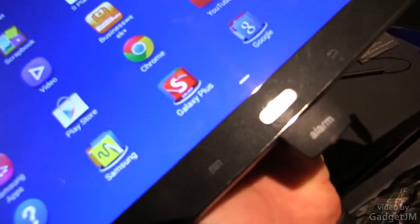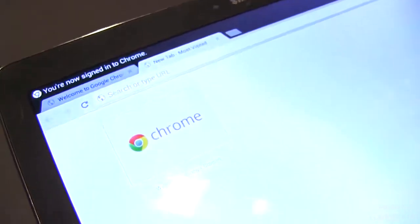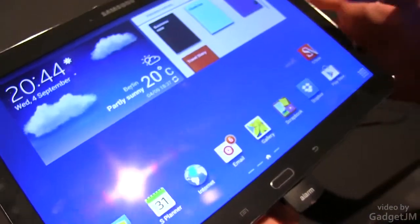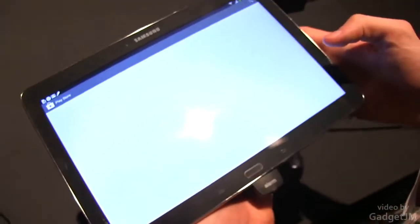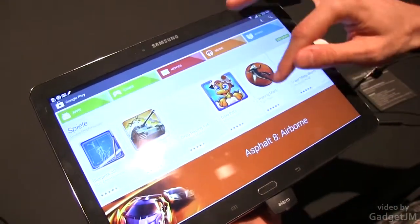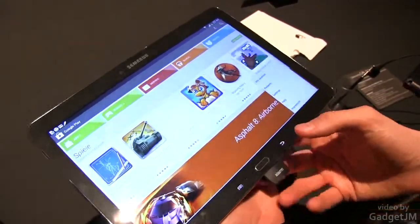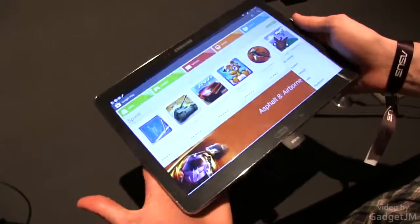Everything looks awesome. All these applications and fonts will look just as good as well, so definitely something you will like. Of course in terms of apps you don't really have that many apps that support that kind of resolution, but hopefully more will be available. That's actually the biggest problem with Android, with large Android devices.